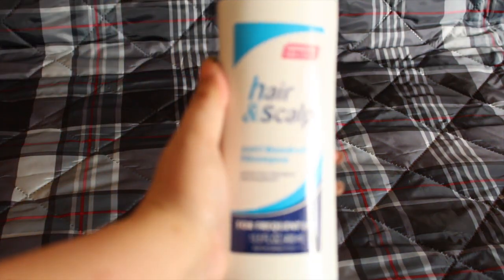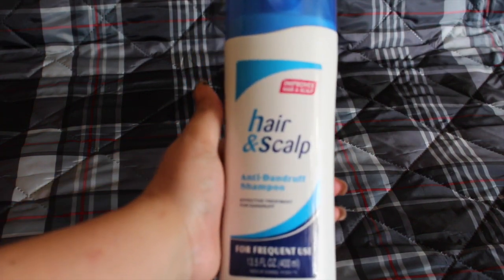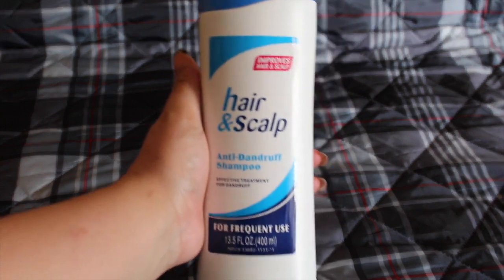I got this for my stepson — he wanted it and my husband said to pick it up. It's supposed to be like an imitation of Head and Shoulders. We'll see how that goes.